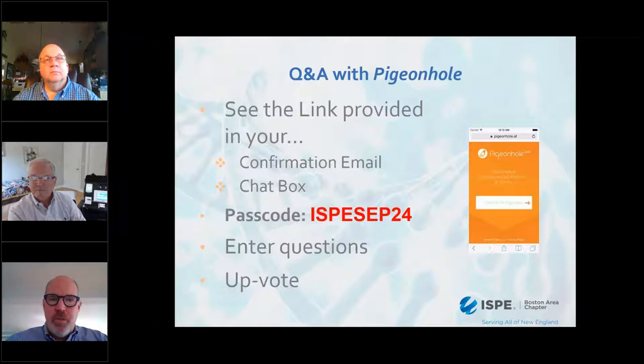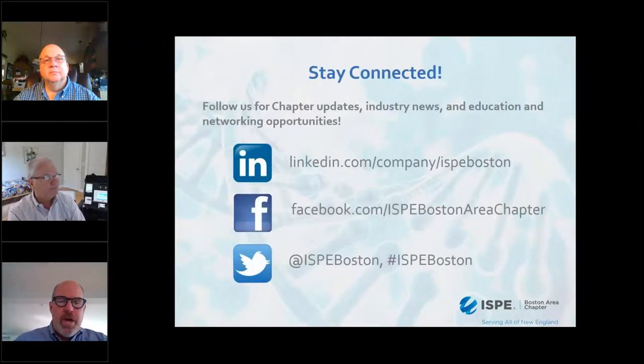Since we have two speakers, I'd also ask that you identify which speaker you'd like to have the question directed towards. I'd also like to ask you to think about staying connected with ISPE — we have social media connections on the screen. With that, I'd like to move on to introducing our speakers.